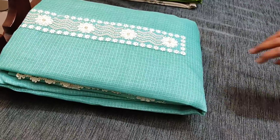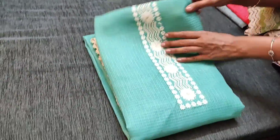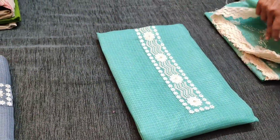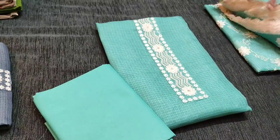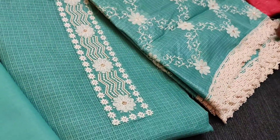The next color is in turquoise green. We have matching cotton bottom for this and an embroidered kota dupatta with lace tapings, priced at 1049.